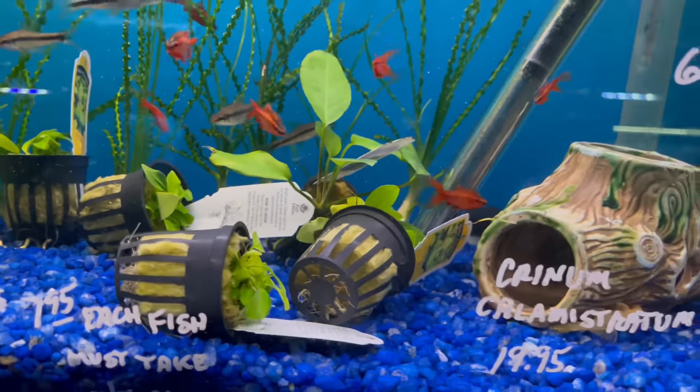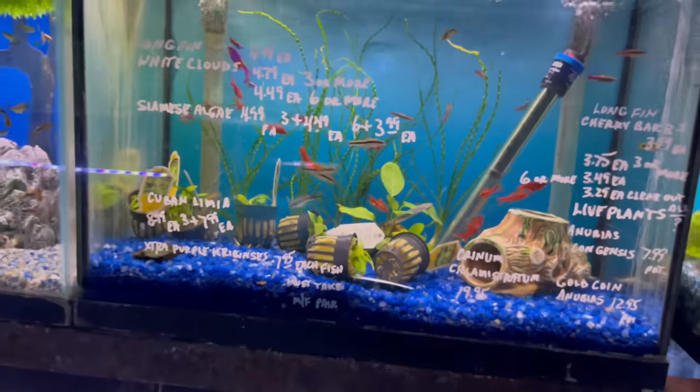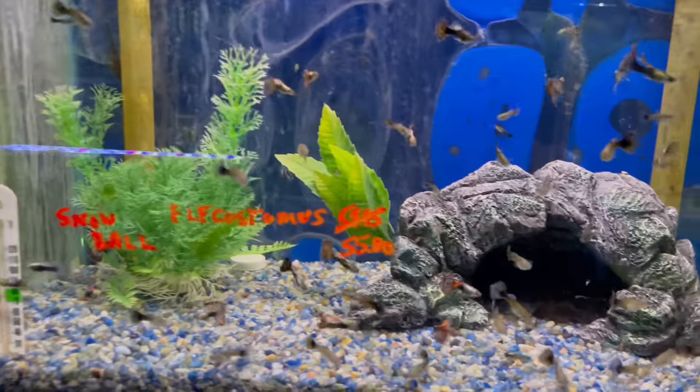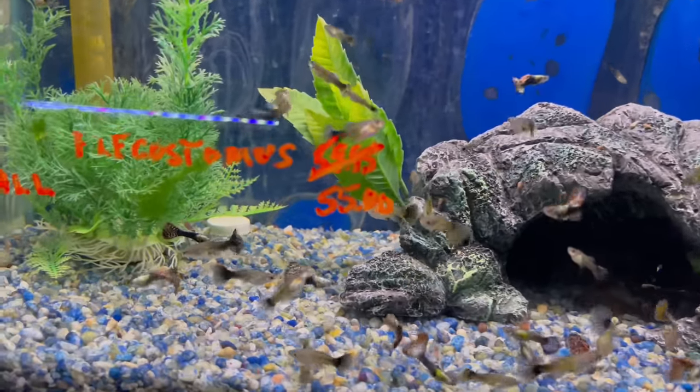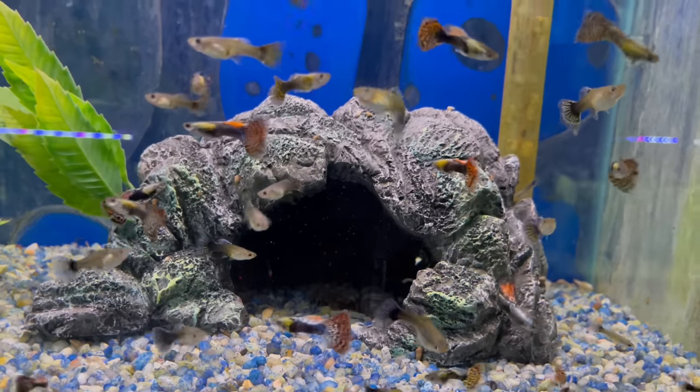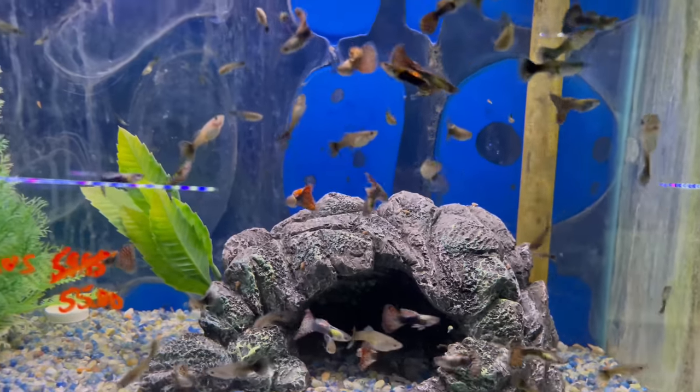He's also got some nubia corydoras in here — looking good, looking great. I noticed these guppies — these guys are pretty good looking. Don't have a name for them, but I'm sure they're some locally bred guppies. You can see how healthy and beautiful these guys are looking.